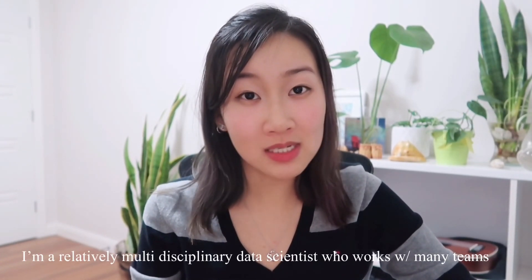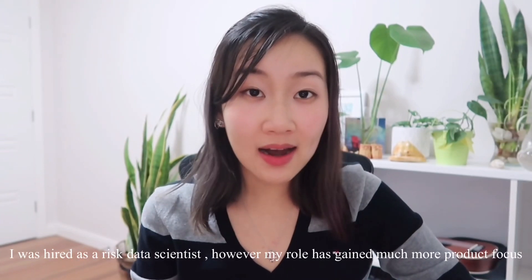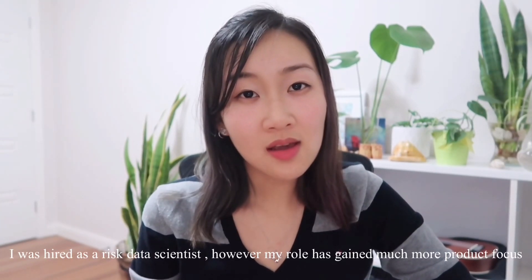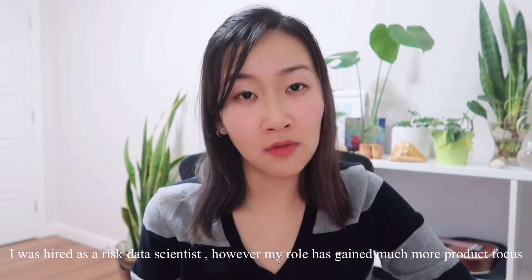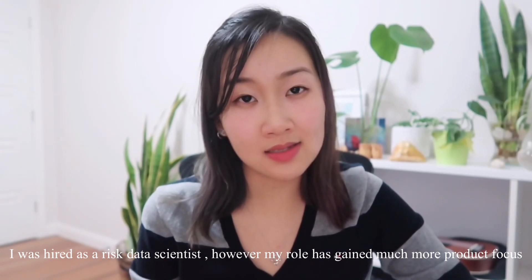Firstly, I'm going to give a bit of background on my role and what I support in the business. I would actually consider myself a relatively multidisciplinary data scientist who works with many cross-functional teams across the business. I was actually hired as a risk data scientist to build predictive credit risk models, however over time my role has evolved into a much more product focused role as the business has grown a lot over the last couple of years.